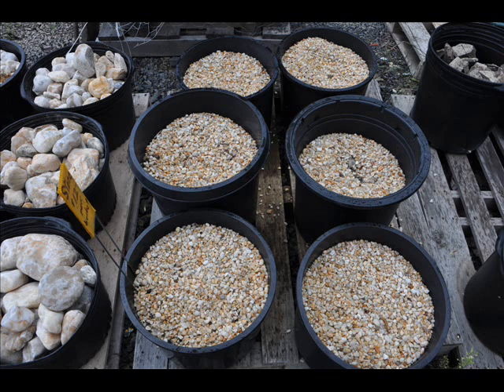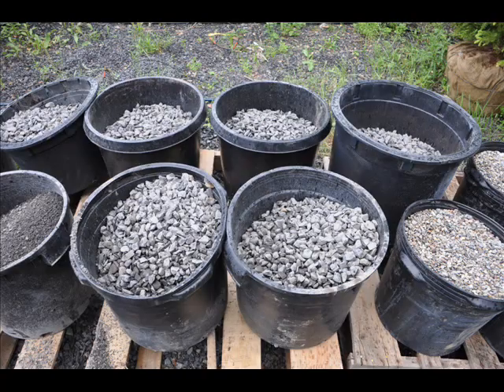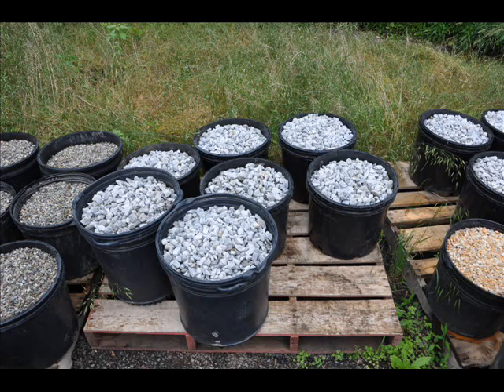Welcome to Highland Hill Farm. This video will show you some of the different types of pebbles and rocks that we have available in buckets. When you come to Highland Hill Farm, you can bring your own bucket or you can buy a bucket from us and fill it with stone. We have many types of stone that are in buckets.